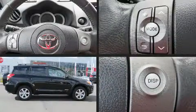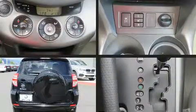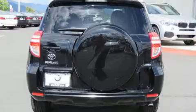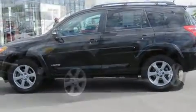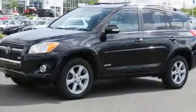Familiarize yourself with the 2012 Toyota RAV4. A 3.5-liter V6 engine pairs with a sophisticated 5-speed automatic transmission, and for added security, Dynamic Stability Control supplements the drivetrain. Four-wheel drive allows you to go places you've only imagined.